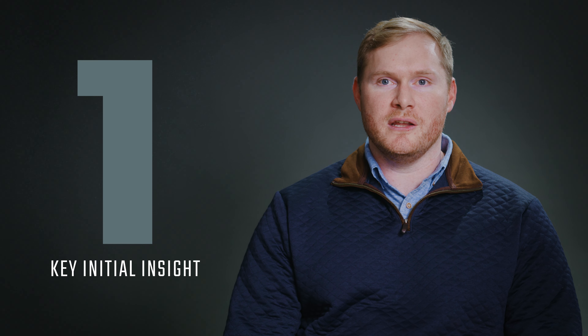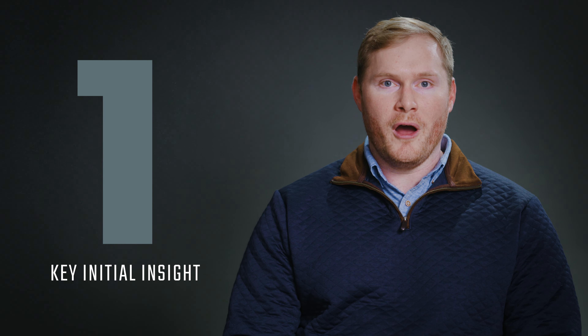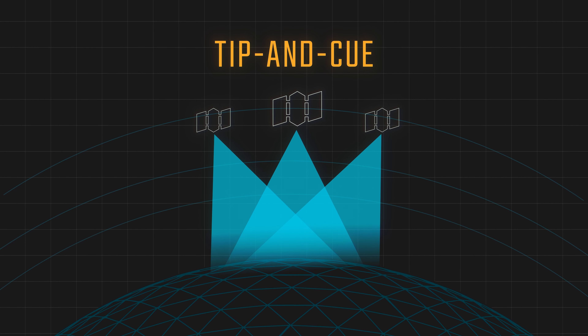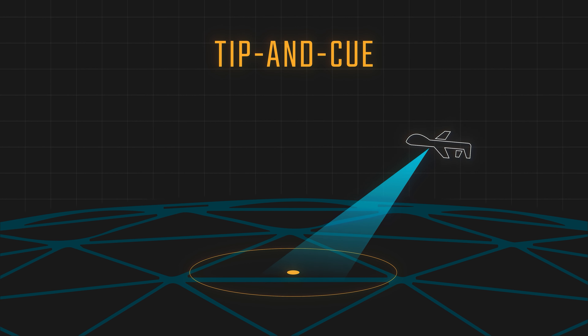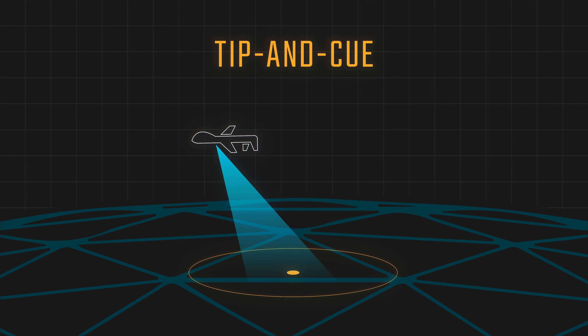The first role is to provide a key initial insight that allows analysts to zero in further with other sources of intelligence for investigation. In the process of tip and cue, RF data acts as the tip, which can then cue other space-based modalities or terrestrial assets to collect additional intelligence, depending on the situation.